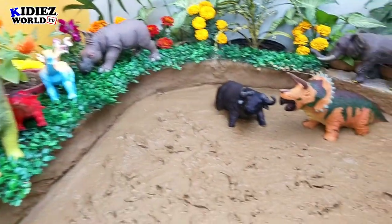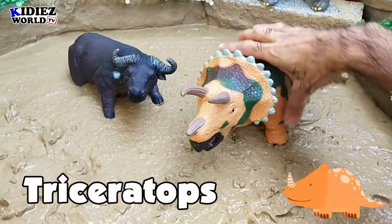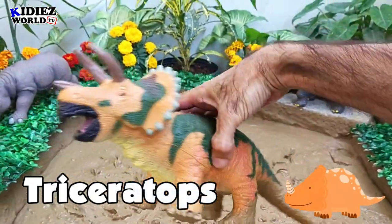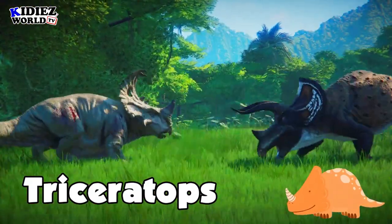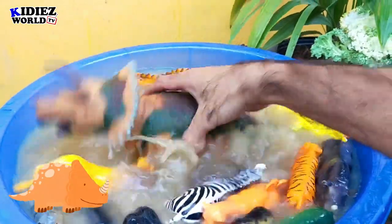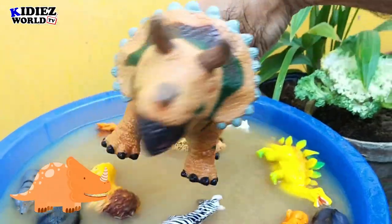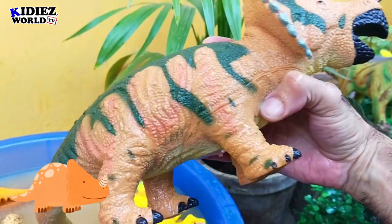The next one is the beautiful army-pattern Triceratops. This beautiful Triceratops is newly added in our Kiddies World TV show, and this is a giant one — as you can see, I can hardly hold him in my hands. This is how they look like. Let's watch our Triceratops. This is a very good material plastic toy dinosaur.